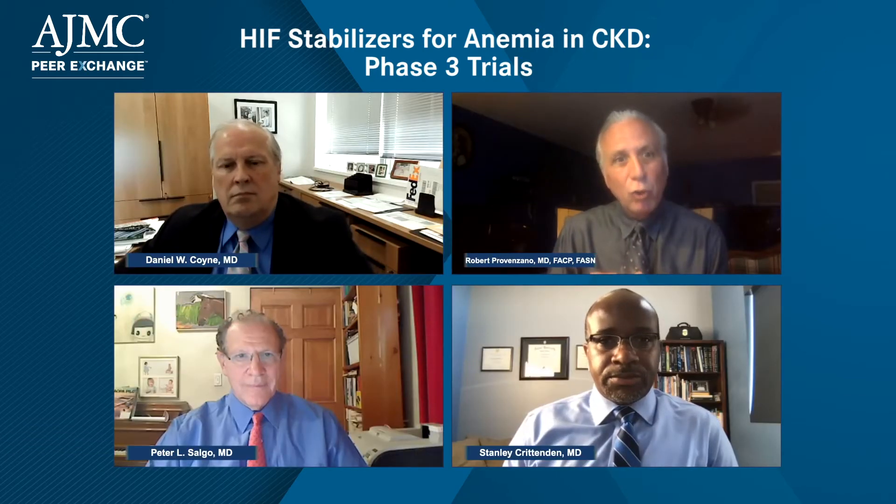One of those Nobel Prize winners was Peter Radcliffe, who was a nephrologist. So this is big-time stuff — this is Nobel Prize-level healthcare.